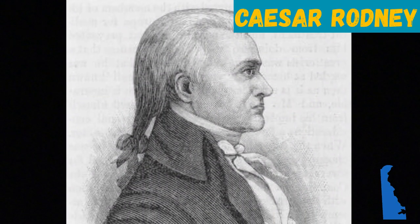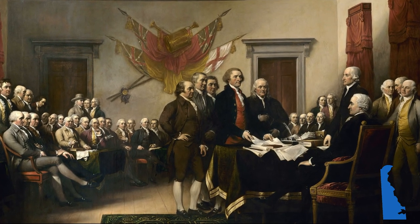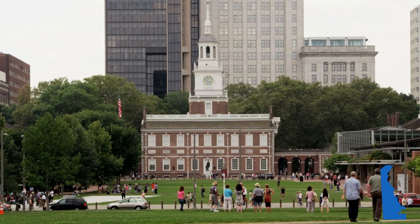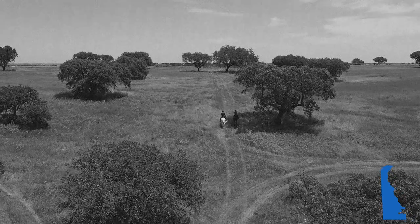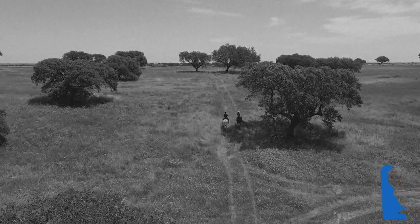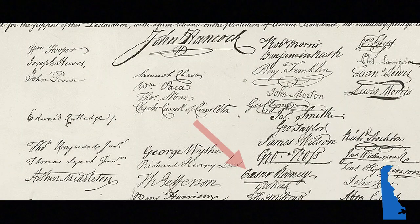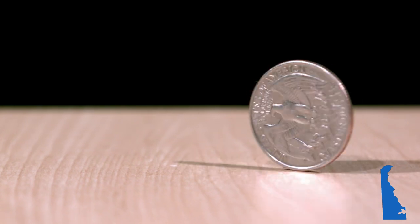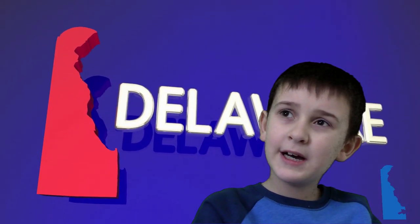Cesar Rodney served as President of Delaware during much of the American Revolution and served in the Continental Congress from 1774 until 1776. What he is most famous for is his ride to Philadelphia to help Delaware vote for independence from Great Britain. The Delaware delegates were split on the issue and called for Rodney to break the tie. To make sure Delaware voted for independence, Rodney rode 70 miles through a thunderstorm on the night of July 1st, 1776. Once it was passed, Cesar Rodney became one of the signers of the Declaration of Independence. An image of his ride can be found on the back of Delaware Quarters — it was the first image different from the traditional eagle symbol in the 50 States Quarter Program. The Kid Professor is from Delaware. He's pretty famous.